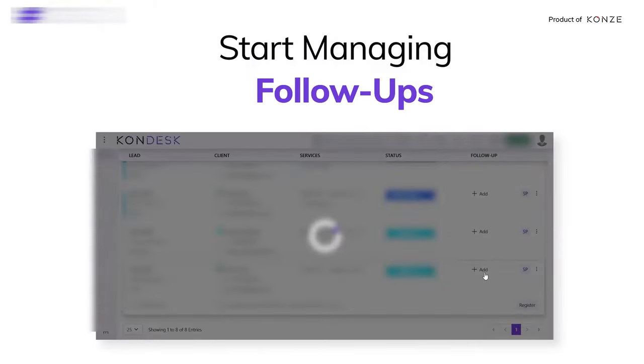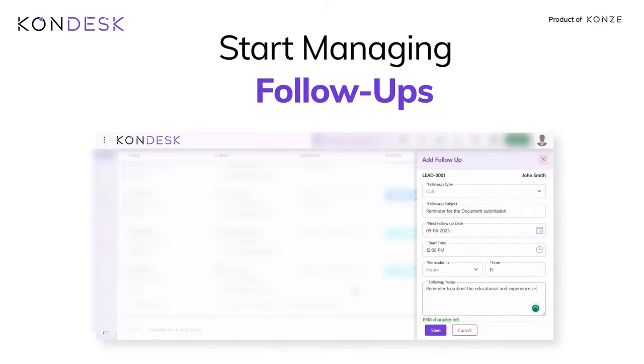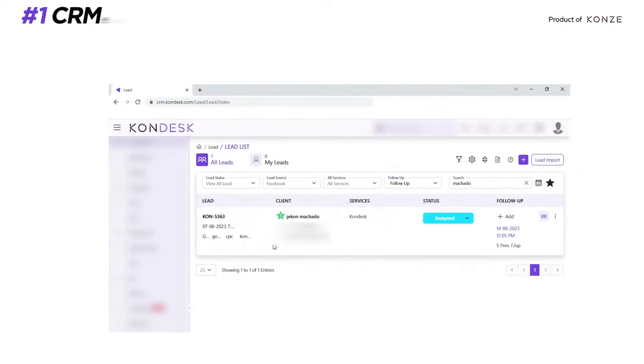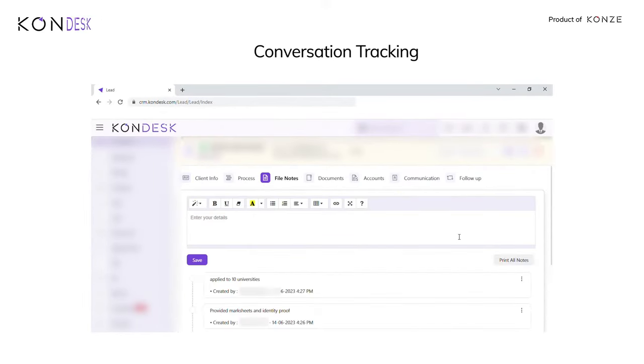Start managing your follow-ups with Condesk. It avails you with conversation tracking — keep a record of all interactions and discussions with customers.